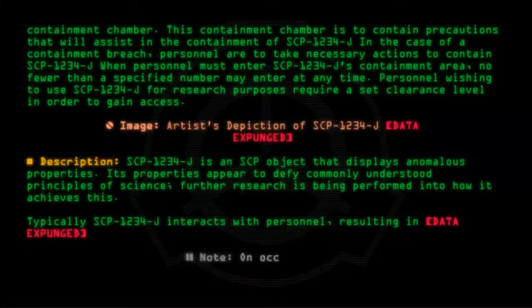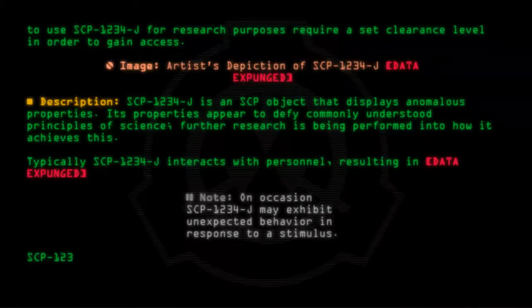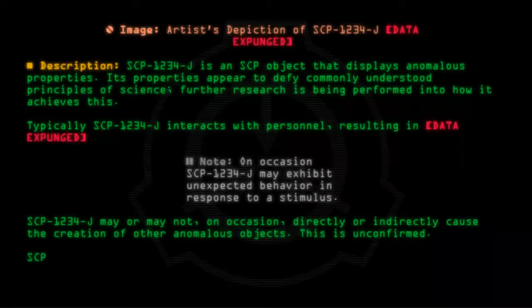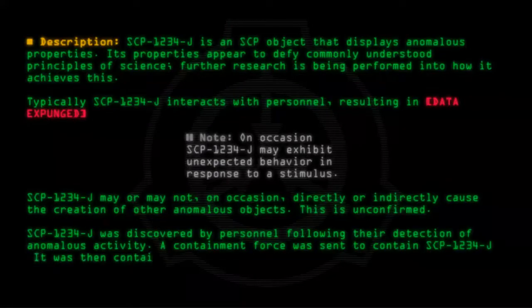Note: On occasion, SCP-1234-J may exhibit unexpected behavior in response to a stimulus. SCP-1234-J may or may not, on occasion, directly or indirectly, cause the creation of other anomalous objects. This is unconfirmed. SCP-1234-J was discovered by personnel following their detection of anomalous activity. A containment force was sent to contain SCP-1234-J. It was then contained.